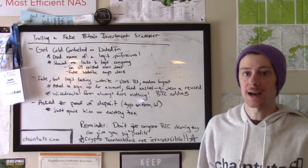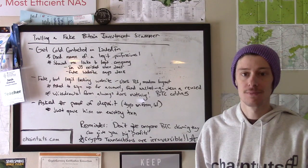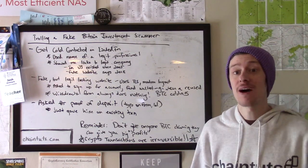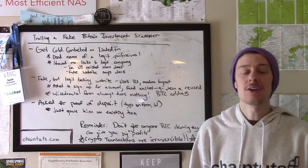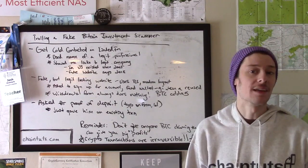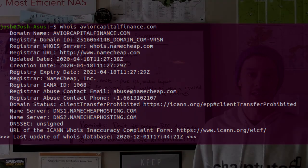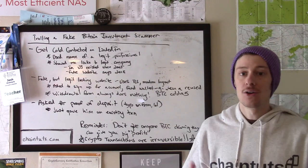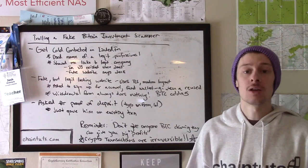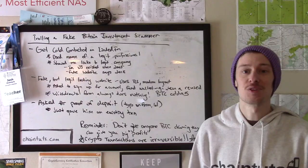Always double- and triple-check who you're sending money to and what you're sending it for. I hope you all stay safe out there and found this tutorial on fake investment scams interesting and informative. In terms of recourse, I looked at the WHOIS registration and found the fake domain is through Namecheap, so I'm hoping to report that and get the website taken down. Don't fall for scams like this — pay attention, be careful, and hold your crypto yourself. Thanks for learning something new with me today.